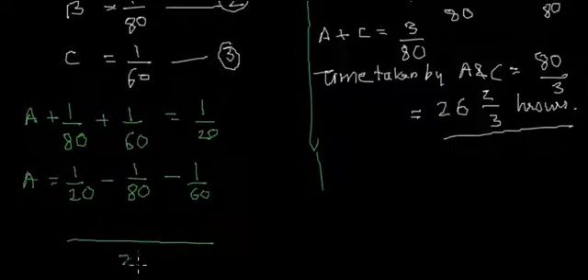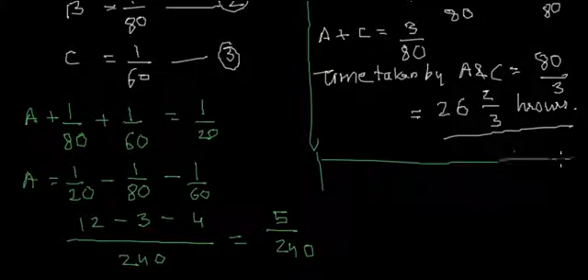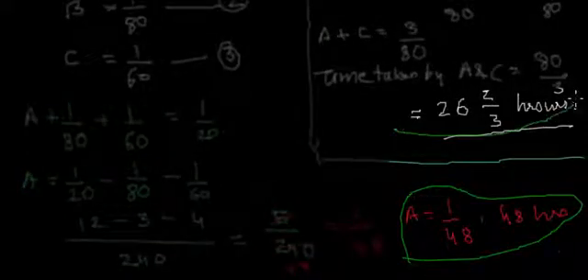The LCM of 20, 80 and 60 is 240. So A equals 12 by 240 minus 3 by 240 minus 4 by 240, which equals 5 by 240, or 1 by 48. That means A alone will take 48 hours to finish the job. So these two — 80 by 3 hours for A and C together, and 48 hours for A alone — are our desired results.